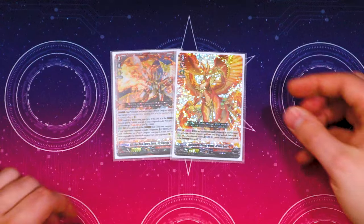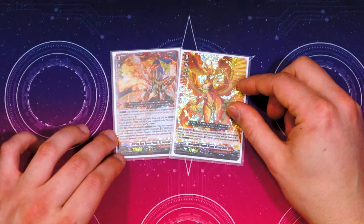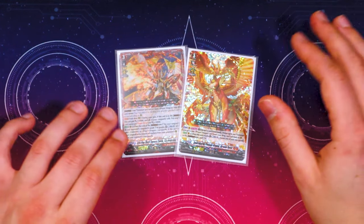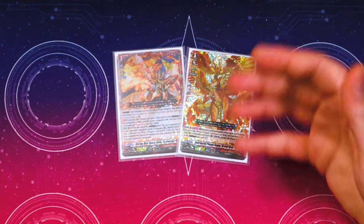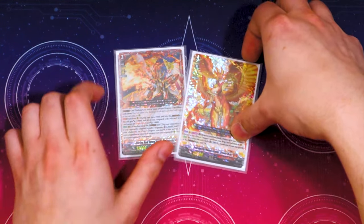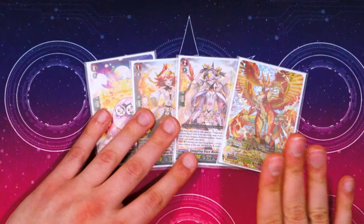I wanted to show you guys what I've been putting together and playing around with. It's a very simple, straightforward deck — not too gimmicky. I'm still playing around with the ratios with the new support, so let's just jump right into the deck profile. Starting off, the ride line is exactly the same.